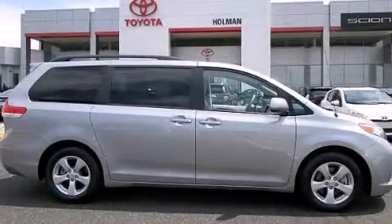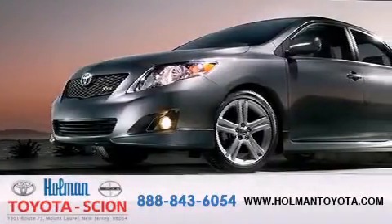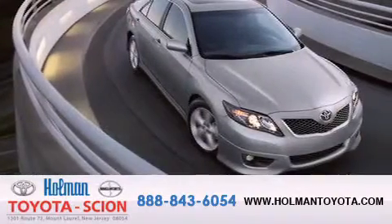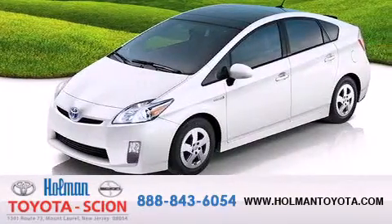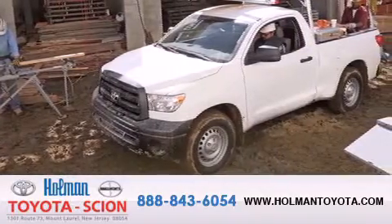Stop by today and test drive this vehicle for yourself. Holman Toyota Scion is pleased to offer the pre-owned three-day guarantee. Backed by over 87 years of family-owned traditions, we are committed to making your buying and ownership experience all about you, our customer. Come in and find out for yourself today why our name means a great deal.